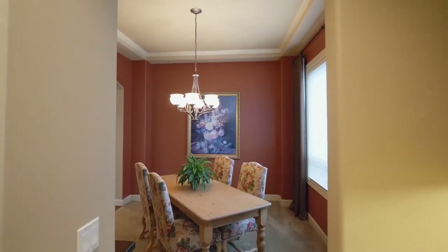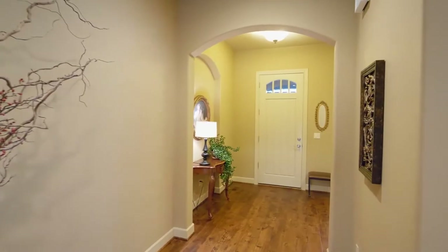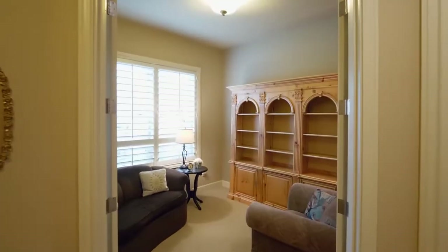Entertain in the formal dining room with high tray ceilings. Front doors lead to the office.